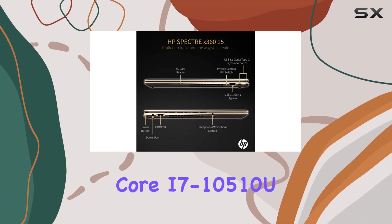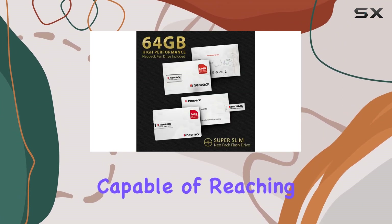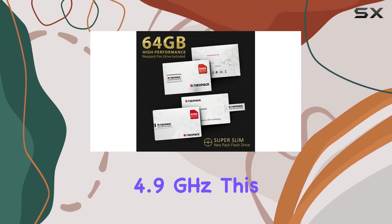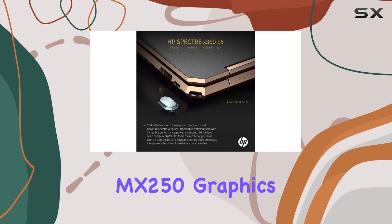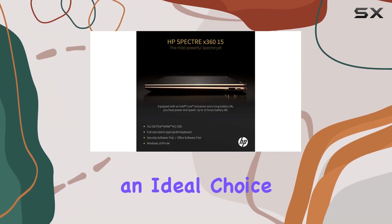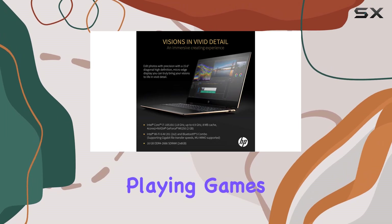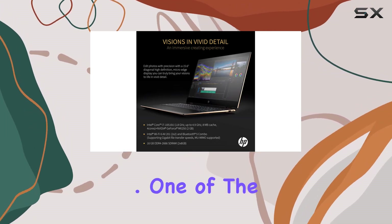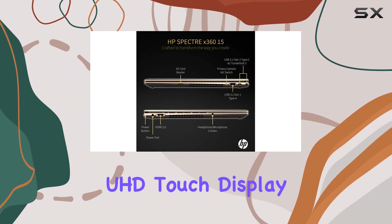The heart of this machine lies in its powerful 10th generation Intel Core i7-10510U quad-core processor, capable of reaching speeds up to 4.9 GHz. Combined with the NVIDIA GeForce MX 250 graphics card, it is an ideal choice for users who demand seamless performance, whether they're editing videos, playing games, or multitasking.